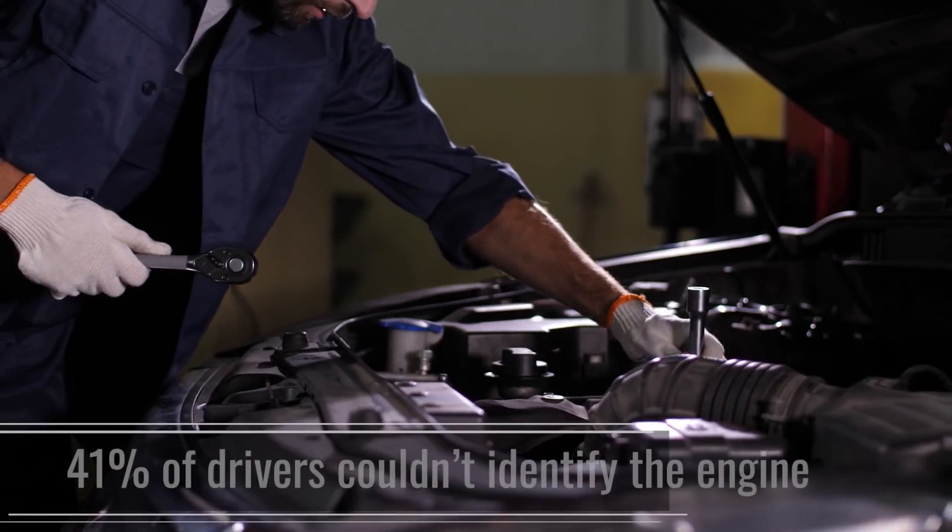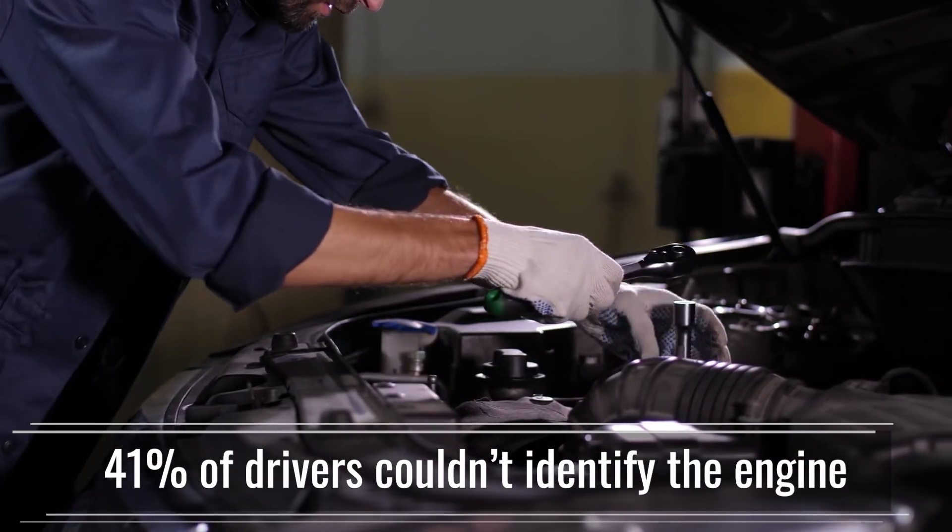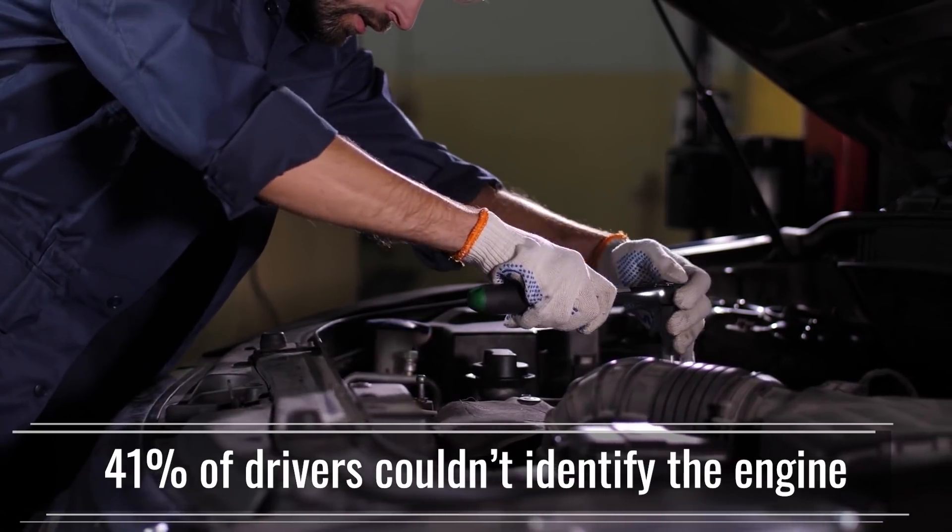This isn't just Tesla owners. A study of ICE car drivers showed that 41 percent of drivers couldn't identify the engine of a car when presented with images. If you're watching this show, you know way more than the average consumer about how Teslas work. So you might be affected by the Osborne Effect when it comes to 4680 cells in Model Ys, but most consumers won't have a clue and certainly won't factor this into their car-buying decision.